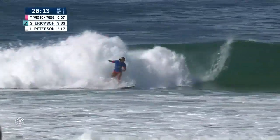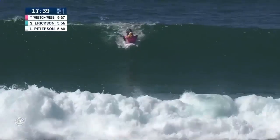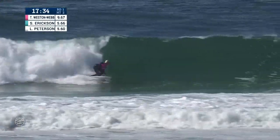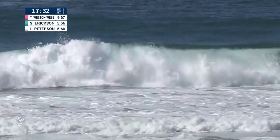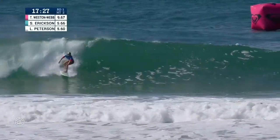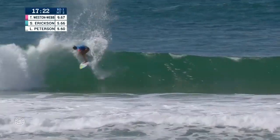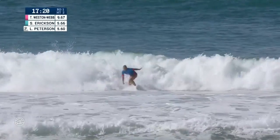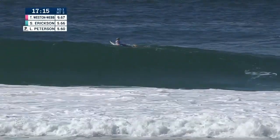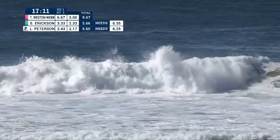Looking at a left-hander for Sage. Up and out. Tatiana backed up for 6.67 with a 3.0 — she's up again. A couple of messy sections but she'll stay on her feet. Two quick snaps. The left continues with Sage Erickson — great jam right on the money, and a big redirect. A lot of control and power from the Californian. That young lady has improved so much over the last couple of months.